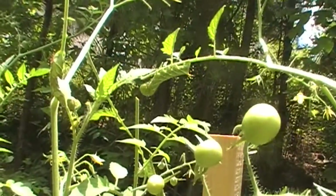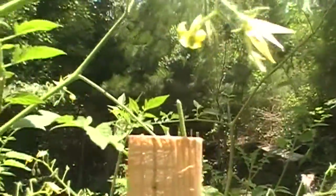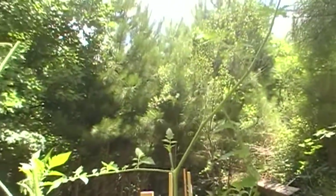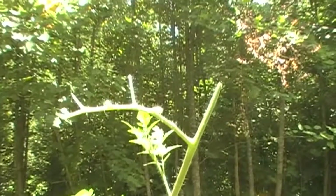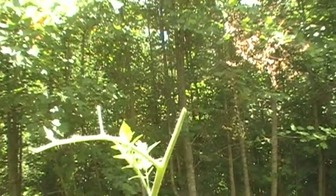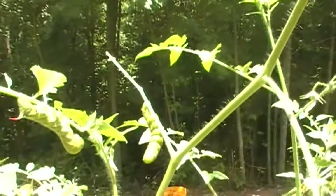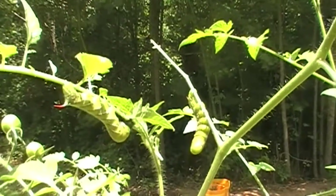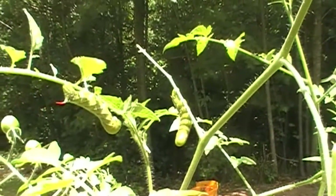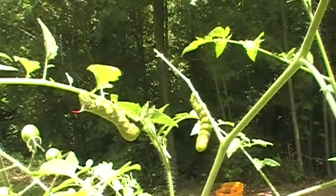Then I look up and look who I see! Are you kidding me? I was just saying I hoped I wouldn't have encounters with these buggers, and I have two of them. I looked up and saw this tomato batch right here where the tomatoes are gone. I'm like, what in the world — and it's these little things, there's two of them.